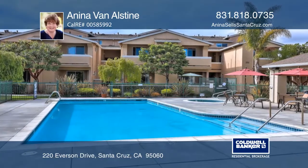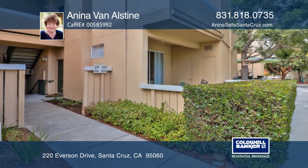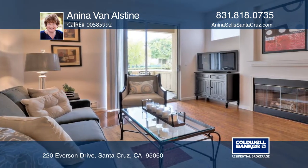This modern unit offers an open floor plan on the ground floor with a great flow between the kitchen, dining area, and living room. There are two sunny bedrooms and two baths, including a remodeled master bath.